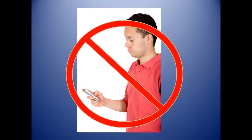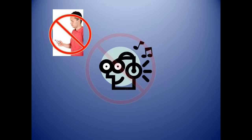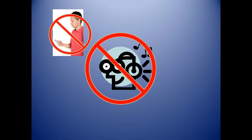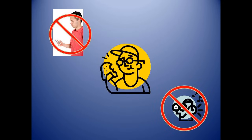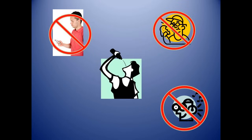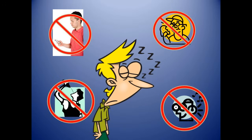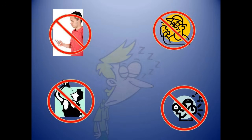Rule 8: Always pay attention. Do not allow yourself to become distracted while operating a forklift. No earbuds, no reading, no use of phones. Always stay completely focused on the operation of the machine. Even a moment's distraction can be fatal. If you find your attention being diverted for any reason, stop the machine.